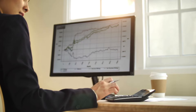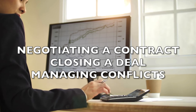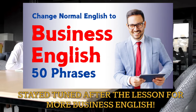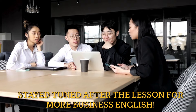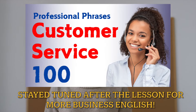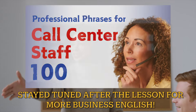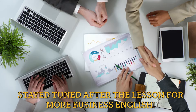Whether you're negotiating a contract, closing a deal, or managing conflicts, this lesson will equip you with the phrases and strategies you need to excel. Stay tuned after the lesson for more business English — I've stacked this video with three additional business English lessons to boost your speaking abilities and give you confidence in all manner of business environments. These are all timestamped with chapters on the video scroll if you wish to jump ahead.